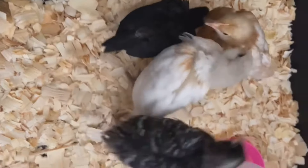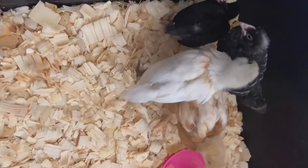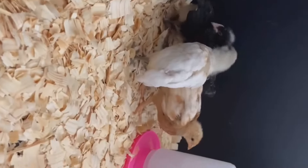Hello YouTube! Welcome back to my channel, Vick's Backyard Chicks, for another video. Today I'm going to be reviewing the Easter Egger breed of chicken.